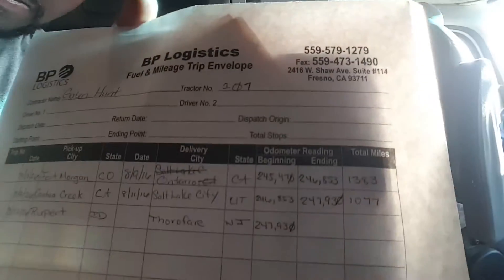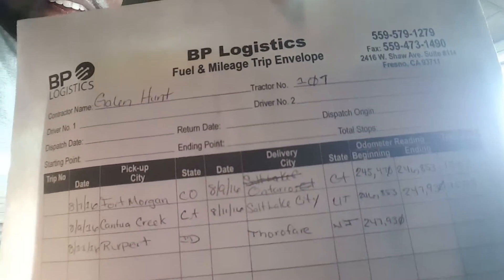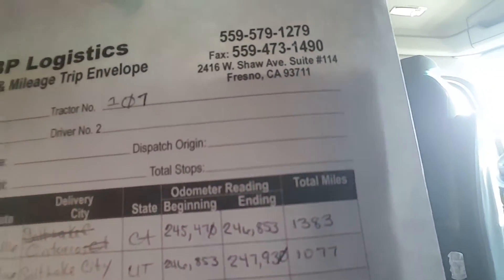Right now I'm on the East Coast going to Jersey. I got a load of potatoes I picked up in Idaho - 2,000 miles. Let me show you how the miles work. This is their trip sheet. First trip was 1,383 miles, second trip was 1,077 miles, and this trip is 2,024 miles - all in one pay period. The previous week a thousand miles carried over, so that's roughly four thousand miles on one check at 37 cents a mile. You do the math.